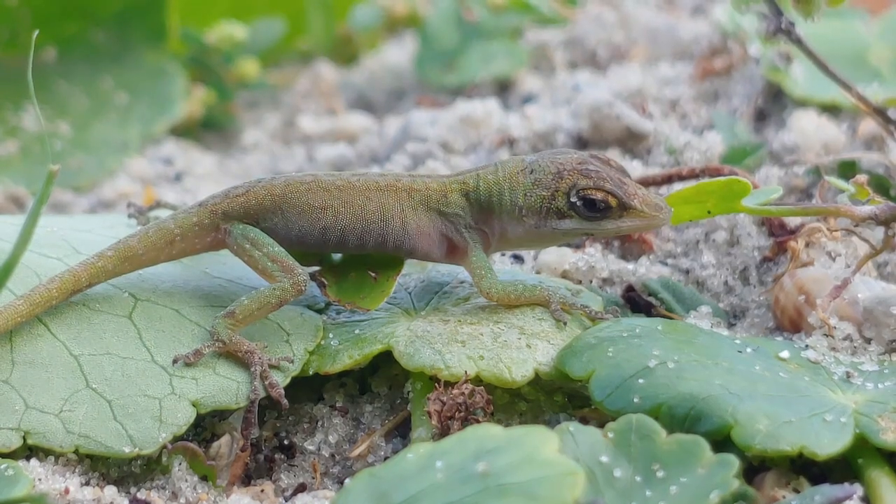I always carry this aquarium with me wherever I go in case I find something — I can temporarily put it in while I identify it and take some photographs. It's very important to release these guys back into the environment in the exact place that you found them.